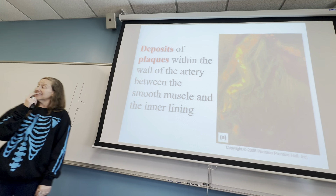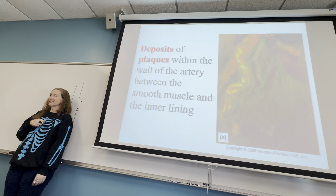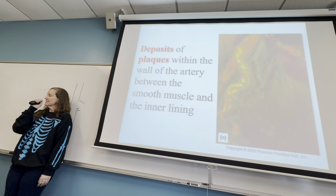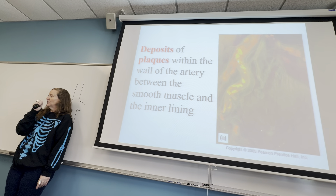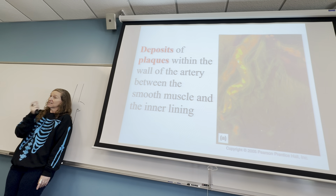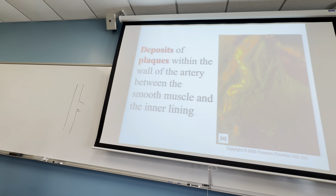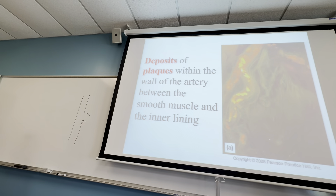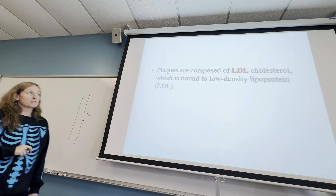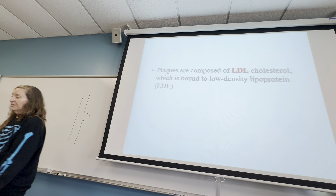Just like plaque on your teeth — you go to the dentist and they scrape the hardened stuff on your enamel — same thing happens with the arteries. You get hardened stuff deposited underneath the walls of your arteries. Plaques are made up of cholesterol.